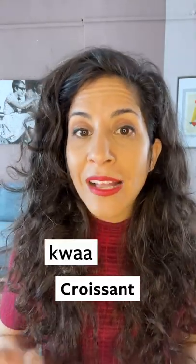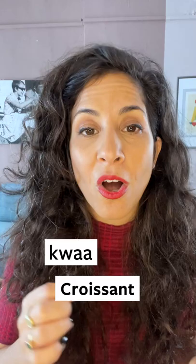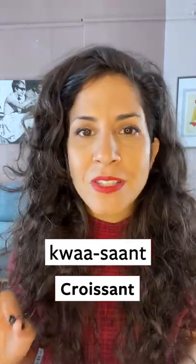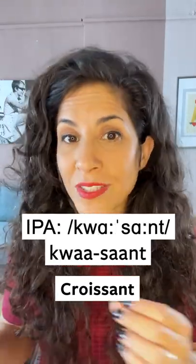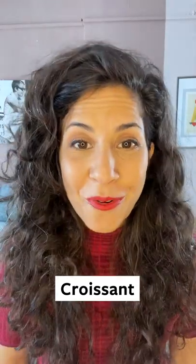Still American sounds, but it does sound closer to French. The other pronunciation is 'croissant' — a sound, a W instead of the R, and the A as in 'father' — croissant — and the ending is the same: 'saunt.' Croissant, croissant. Use whatever's easier for you.